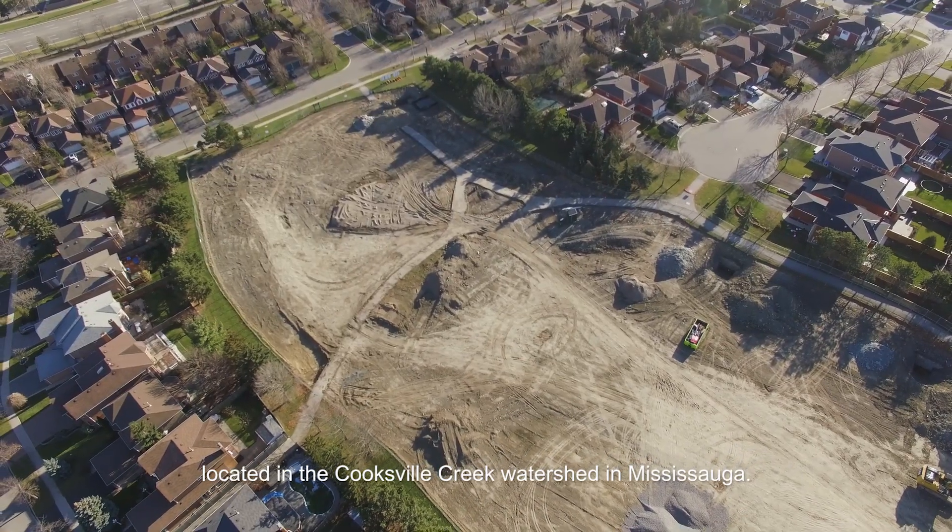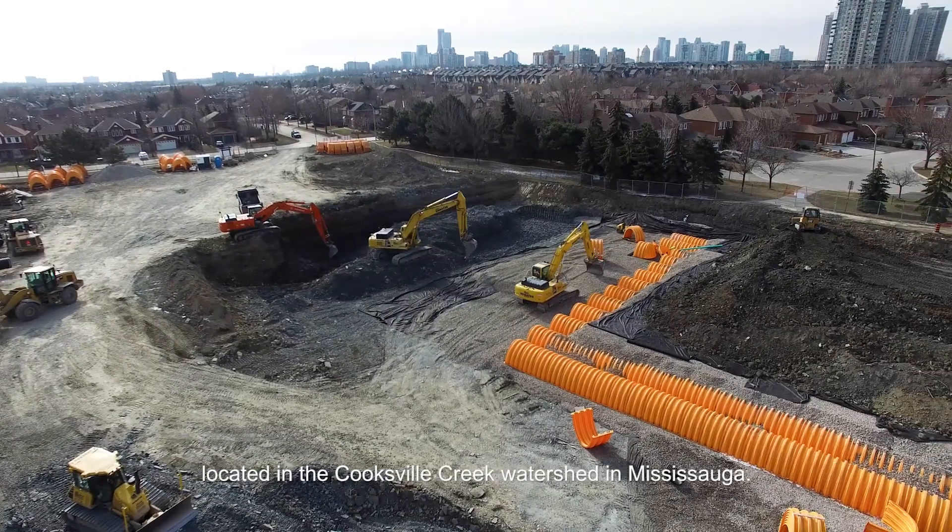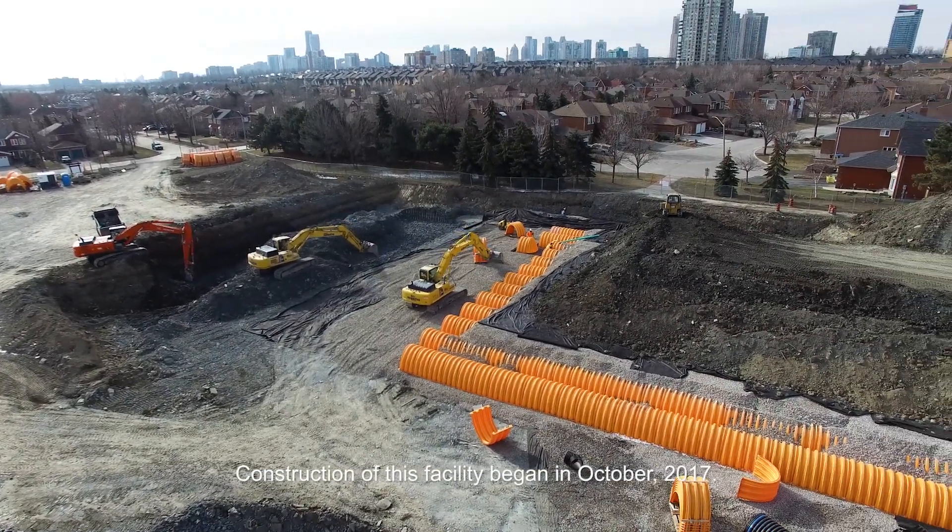Located in the Cooksville Creek watershed in Mississauga, construction of this facility began in October 2017.